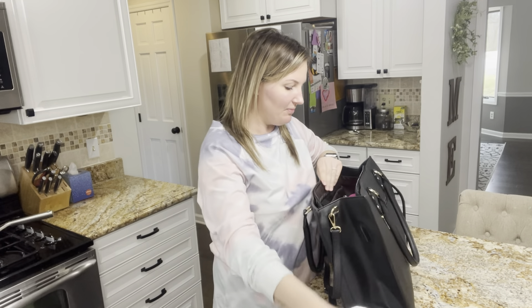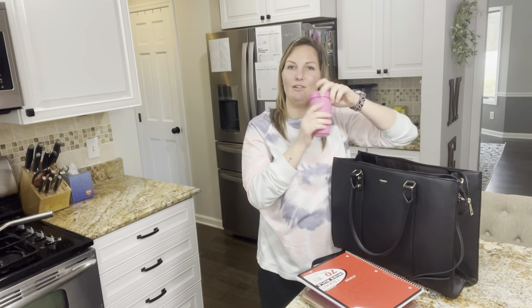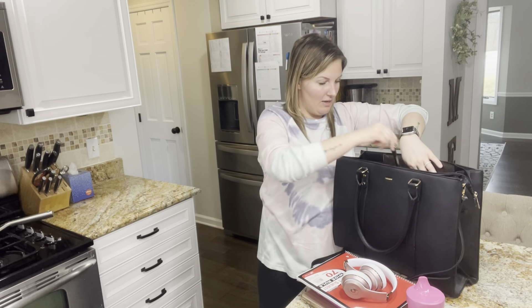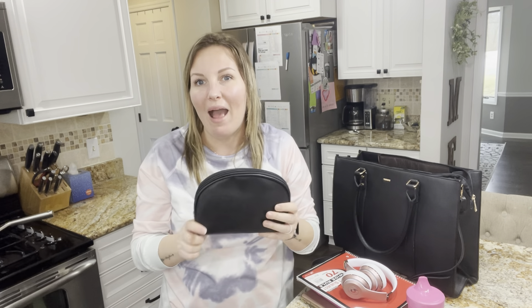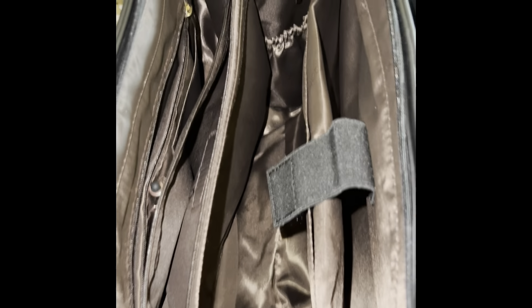In here I'm using it as a diaper bag. I have my iPad as well as my daughter's iPad, a notebook, her juice, my headphones — because once I get there I do work out — and a pen. It also comes with this small additional bag, so you could use it for passports, keys, or makeup. I'm using it as a miniature purse: I have some ibuprofen, my keys, my money, my ID, and my passport.